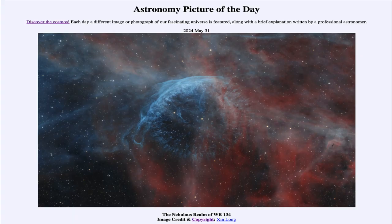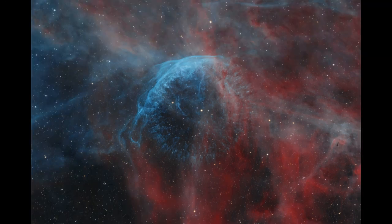Greetings and welcome to the Astronomy Picture of the Day podcast. Today's picture for May 31st of 2024 is titled 'The Nebulous Realm of WR 134.' What we see here is what is known as a Wolf-Rayet star, cataloged as WR 134, and that is the bright star that this image is centered on.